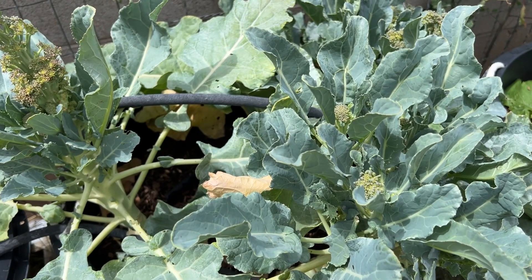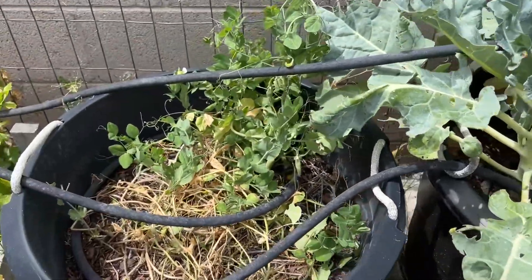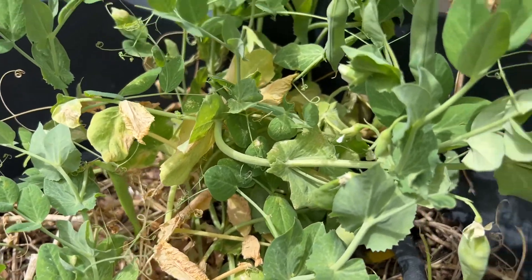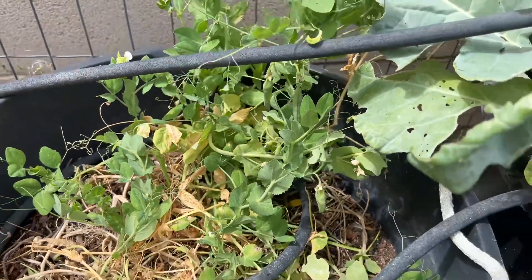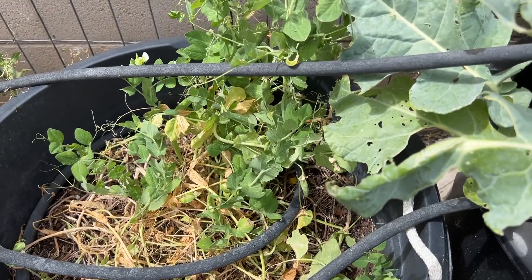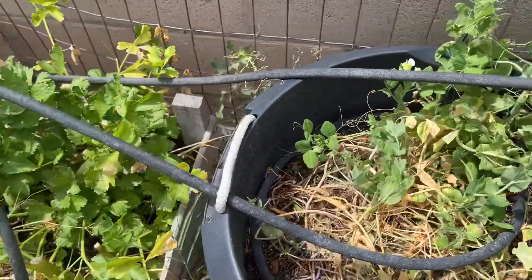Then I have my peas — they're actually giving me peas on these branches. It snapped back a little bit, took a little turn for the worse because I was gone and didn't really care for the soaker system.